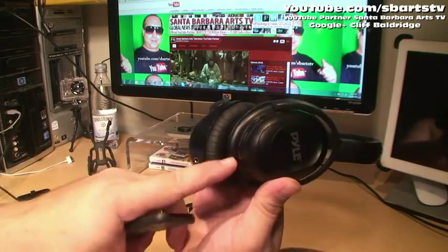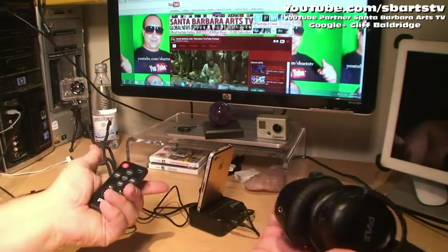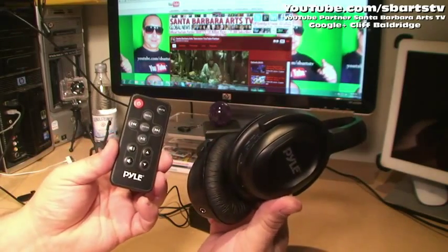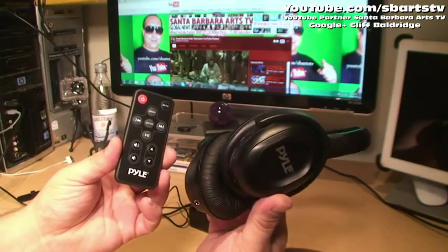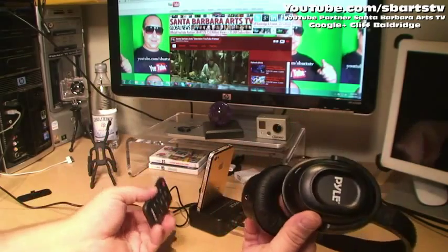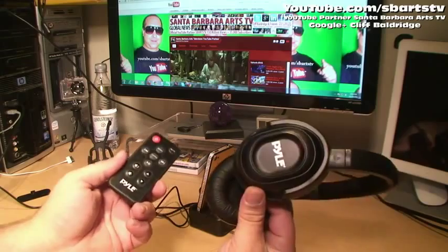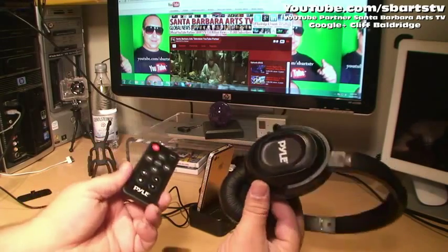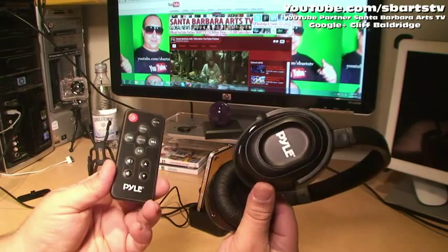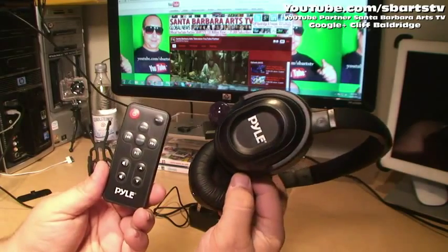You just turn the power on and you've got the remote control and the dock, and it charges also — so it's just perfect. UHF wireless stereo headphone with wireless iPod dock transmitter and RF remote control. Multi-use: wide cradle docking station, battery charger, and wireless stereo headphones. Cliff Baldridge, YouTube partner, Santa Barbara Arts TV — please make sure to like and share the videos, thanks.